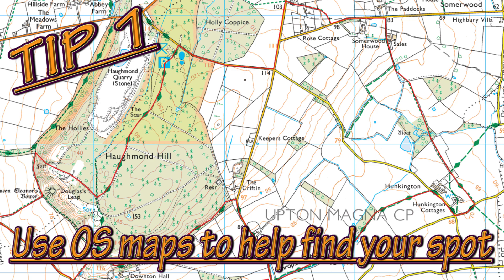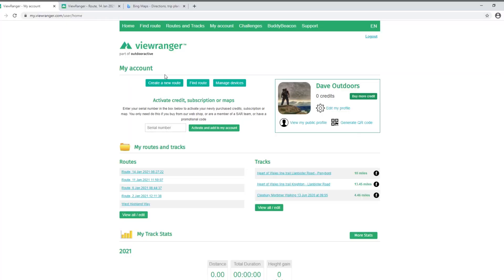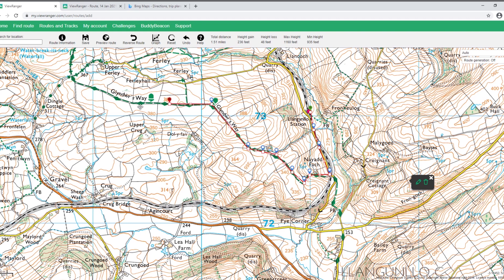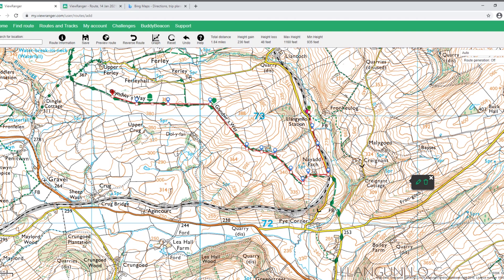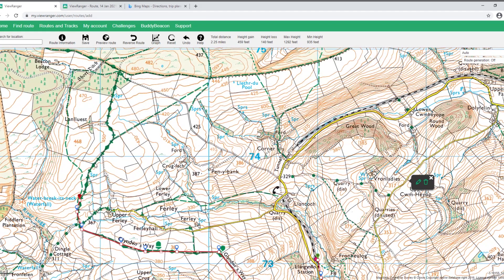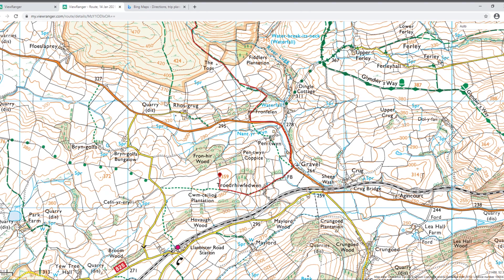Tip number one: use OS maps to help you find your spot. You can subscribe to ViewRanger, which is an online platform, or you can download the app on your phone where it will help you plot routes. There is an annual subscription but you can also download the free version. My advice would be if you're going to delve into ViewRanger a lot more, certainly pay the annual fee — it will help you plot your routes and show you all the mapping you need throughout the world.